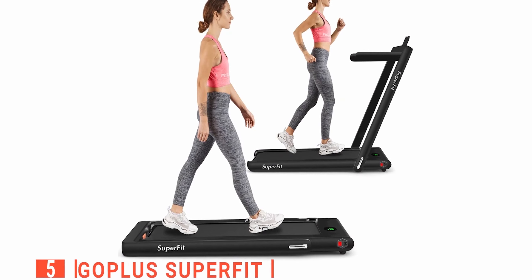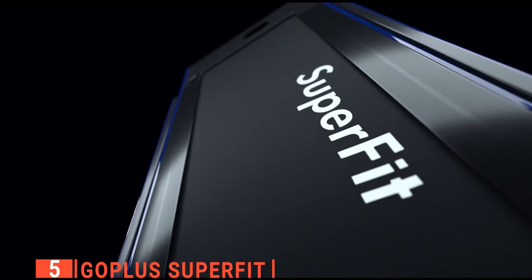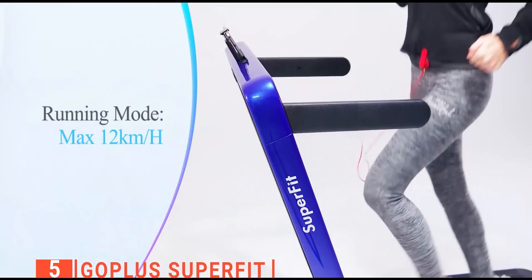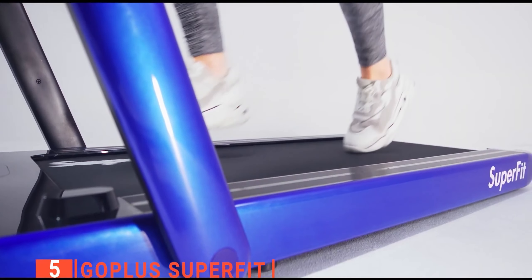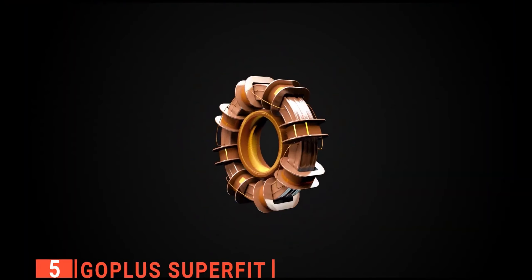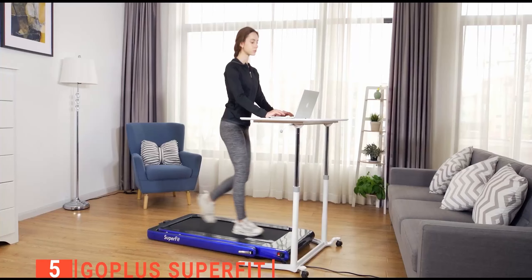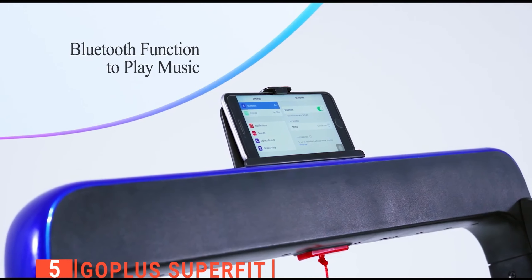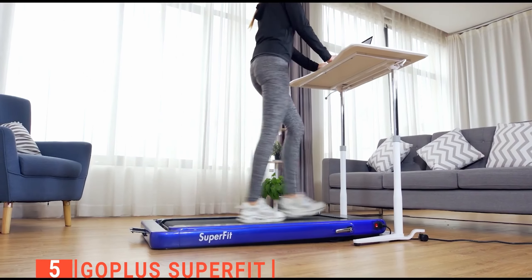The fifth product on this list is the Go Plus Superfit. This treadmill is the perfect portable partner for workouts at home. It is an innovative, multifunctional, and powerful unit that can be used for walking, running, and jogging. It has a durable non-slip running belt for stability and comfort, and it provides shock absorption for joints during exercise. It's a small, quiet, powerful motorized treadmill that is light, easy to fold for storage, and weighs only 47 pounds. With Bluetooth speakers, remote control, and app control features included, this item is convenient for any workout routine.